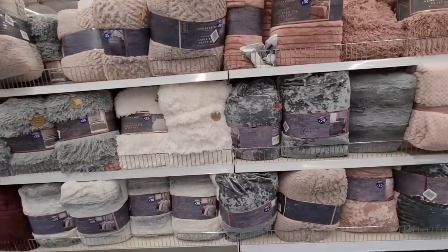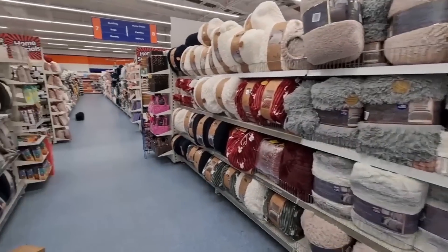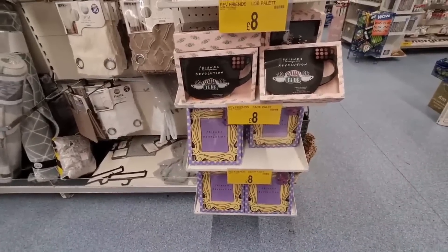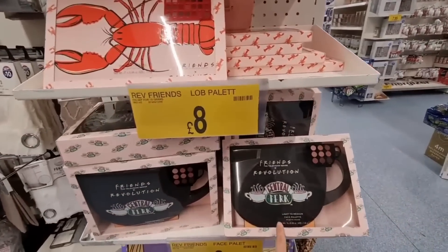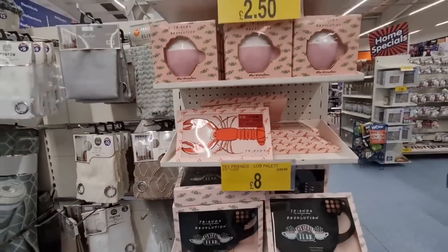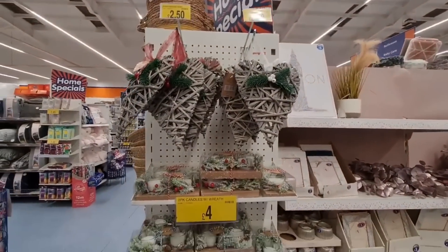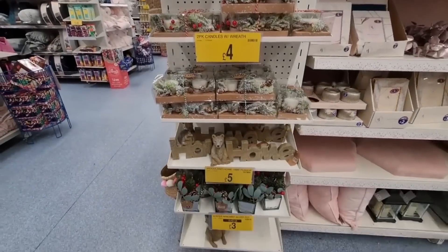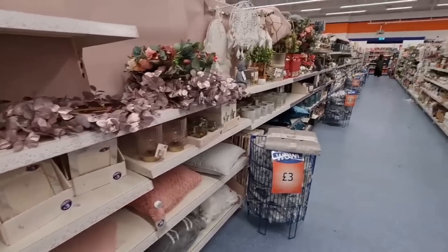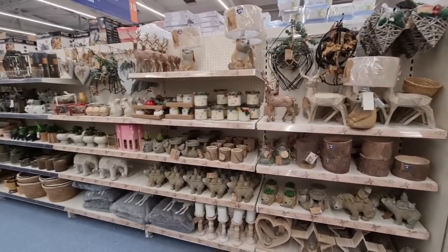They've got some really nice bed sets and throws in. A few more gifts here - you've got some Friends themed ones. I don't know why Friends is trending lately. Coming on to the home decor. I've got a lot of this already so I'm just looking at what's new. These are new and they smell so nice - I love the arrangement as well. Look at how magical it looks. Very rustic this year.